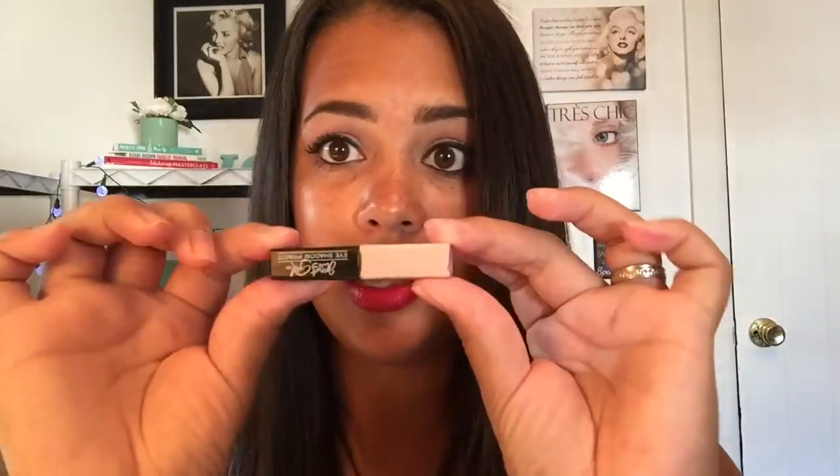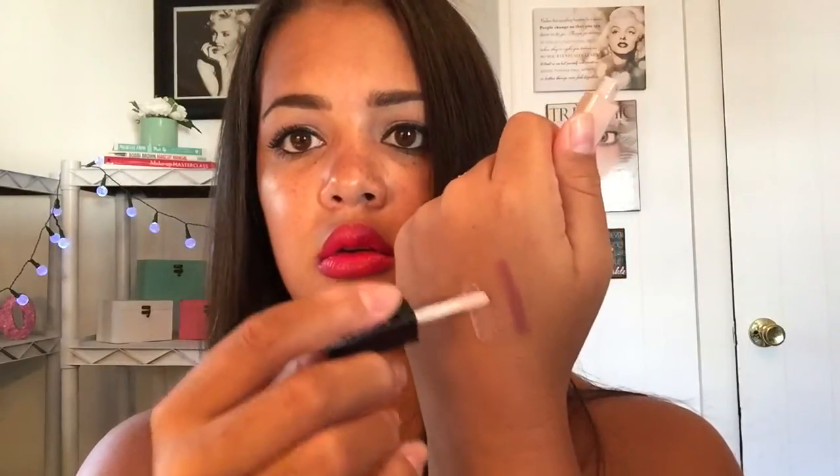That was a full-size item — Marc Anthony is obviously a sample. This next one is a sample by Jessie's Girl, it's an eyeshadow primer. I love eyeshadow primers, I've been hooked on the Urban Decay one. This one feels watery, I'll let you guys know how it is.